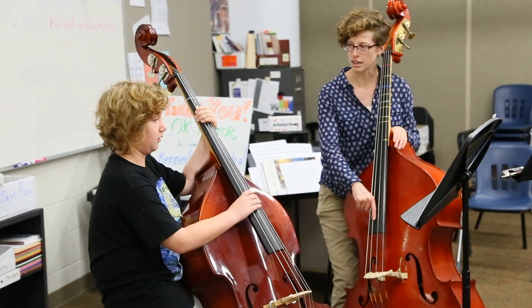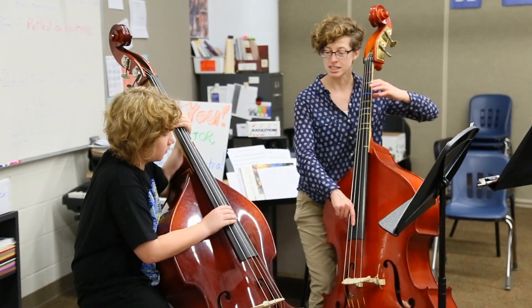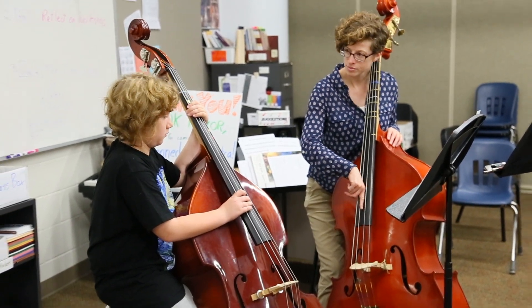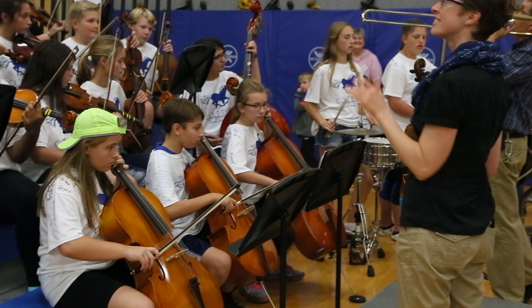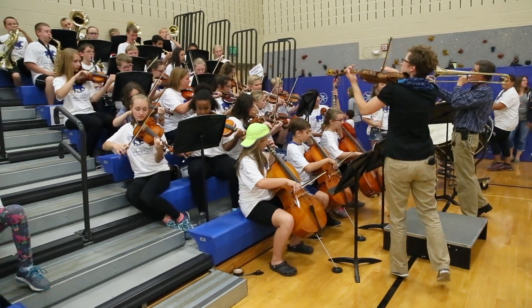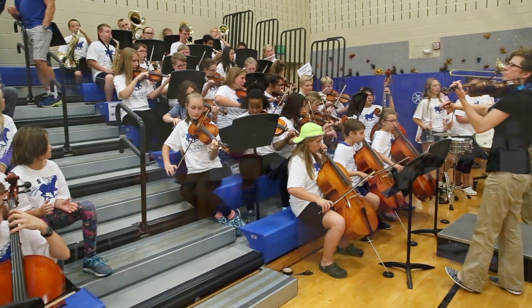Here at Kennedy we have fifth through eighth grade orchestra, which is awesome because we get to work with the kids both when they begin and then in the subsequent years of orchestra. The various arts give students a means to express themselves, and when they see others creating things and showing off skills they've learned, expressing themselves through their art or music, that can also be very inspiring to other students.